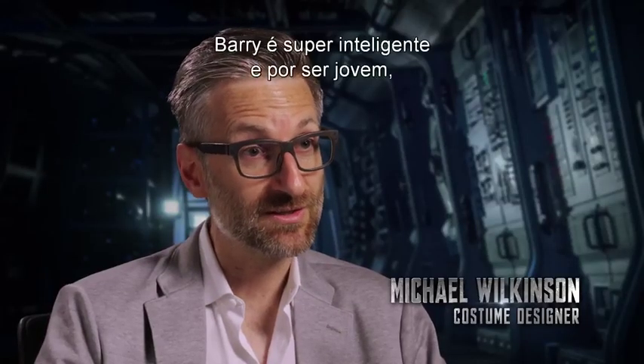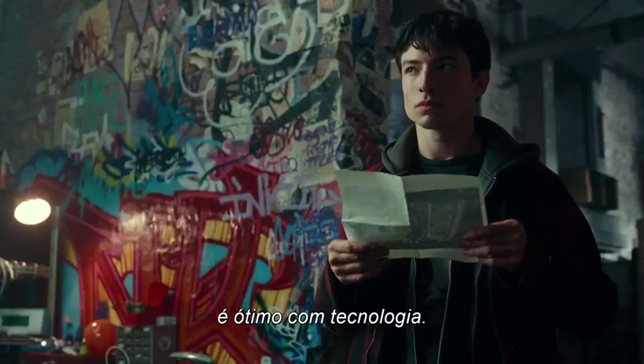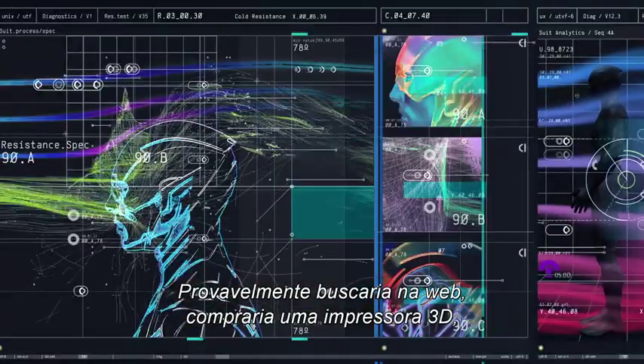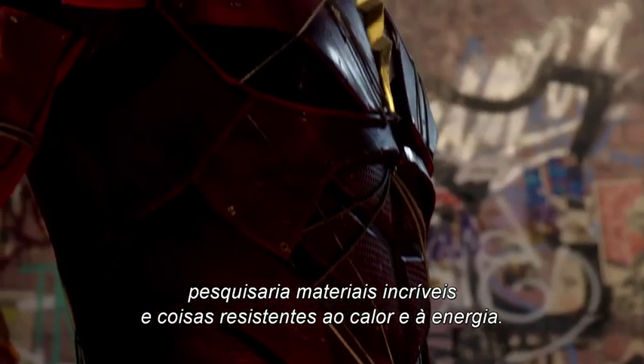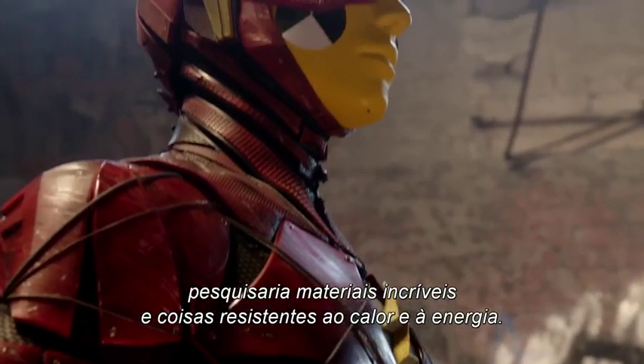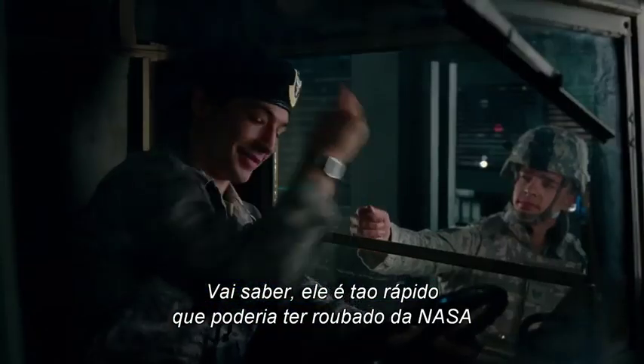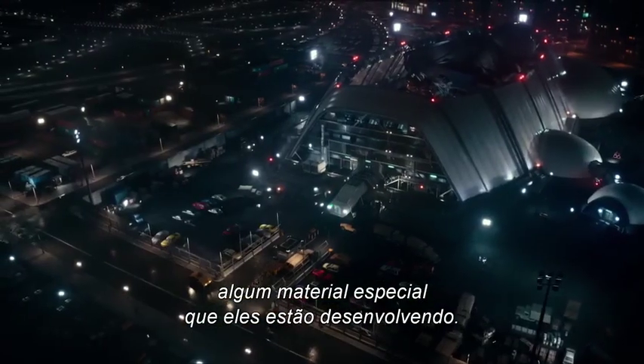'Barry's extremely intelligent and, as a young person, great with technology. So we thought, well, what would Barry do? He's probably gone online, bought a 3D printer, researched incredible materials and things that can resist heat and energy. Who knows — he's so fast he might have stolen into NASA and grabbed some special materials that they're developing.'